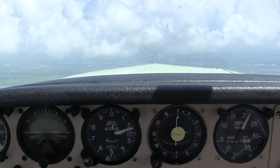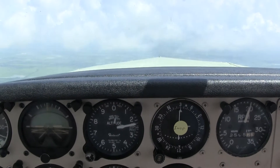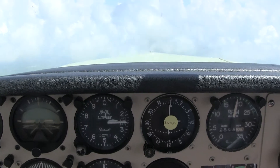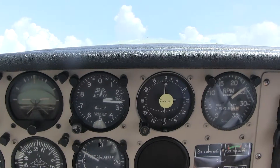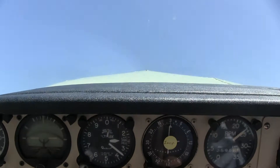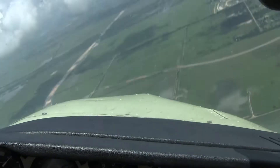Then he does a power-on stall, which means full power, but he pulls back too far on the stick — the plane is aiming too high — and we stall again. Stomach is back into the throat.